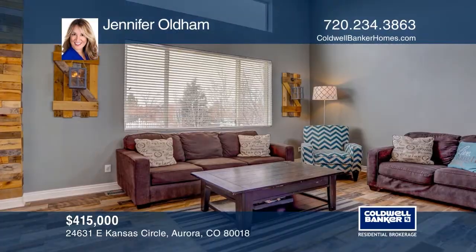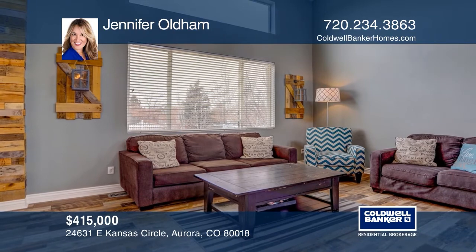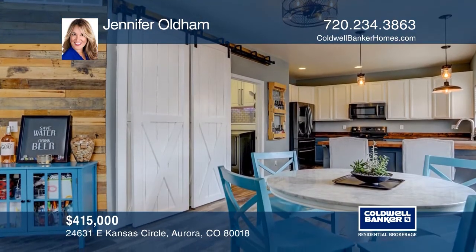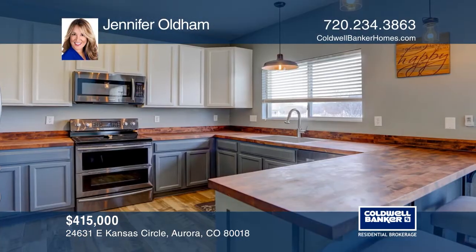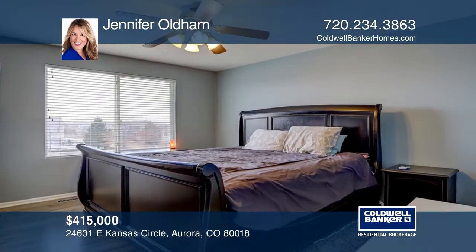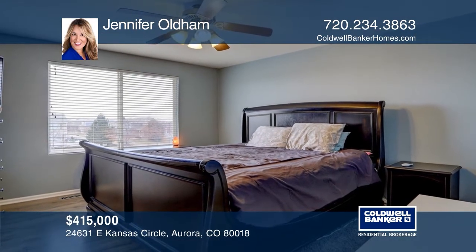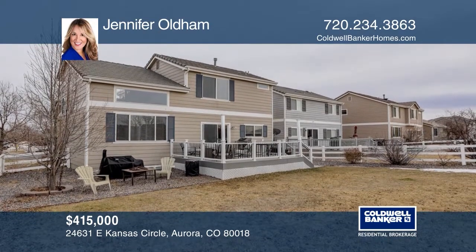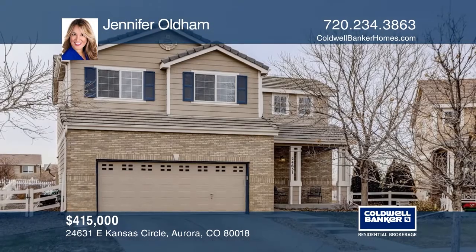This four-bedroom, four-bath farmhouse-chic home located in the golf community of Murphy Creek features an open floor plan ideal for entertaining, along with a huge Trex deck and professionally finished basement. This home has mountain views from almost every room. The kitchen features two-toned cabinets, black stainless appliances, and barn doors at the pantry. Contact Jennifer Oldham for more details.